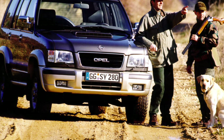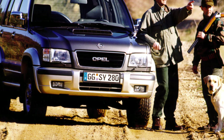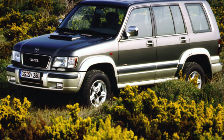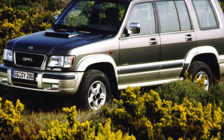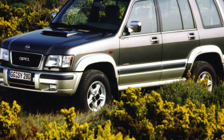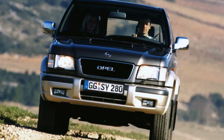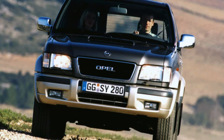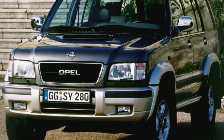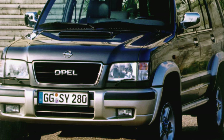Previously, Opel had not released anything like this — this is the first luxury SUV in its model range, although it can be attributed to the Opel brand not without reservations. With the same right, other brands from different parts of the world can claim this model. First there was Bighorn, a large-frame SUV designed in 1991 and produced at the factories of Isuzu Motors, the Japanese estate of the American concern General Motors.